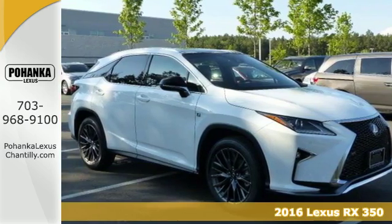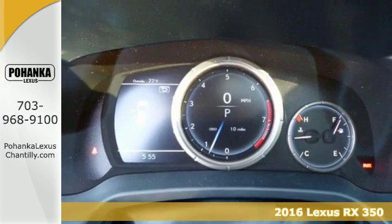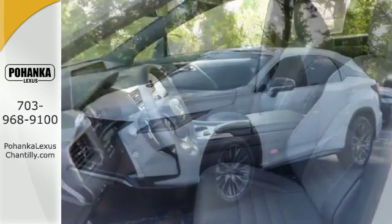It's a 2016 Lexus RX350. Redesigned for 2016, the RX350 has a new attitude with even greater performance and opulence.